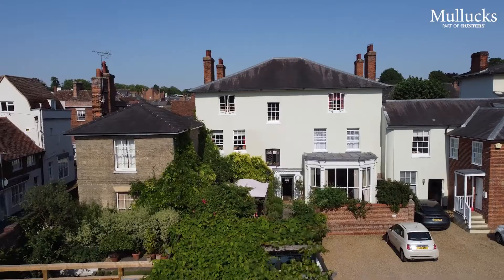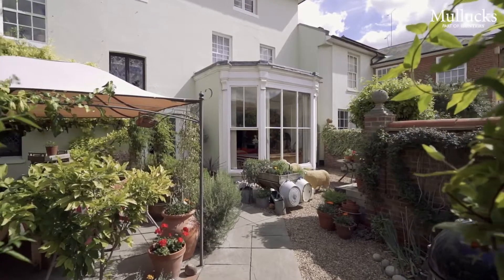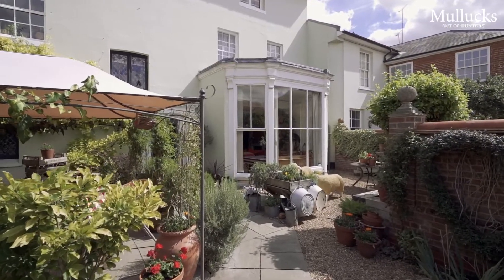Bank House forms part of a substantial and imposing building situated right in the very heart of Saffron Walden, yet it's placed in a secluded and tucked away setting completely out of sight of the main high street. The property is beautifully styled inside and contains many lovely features including high ceilings and this huge bay window, which is a particularly striking feature.